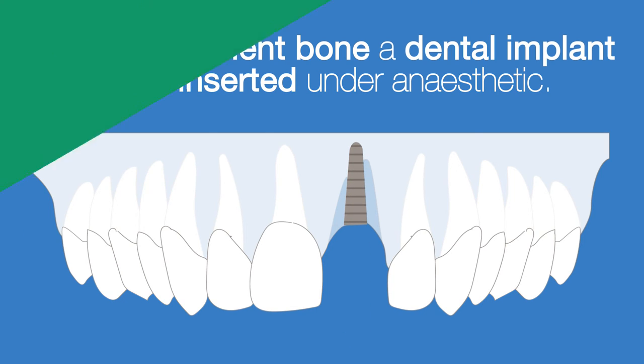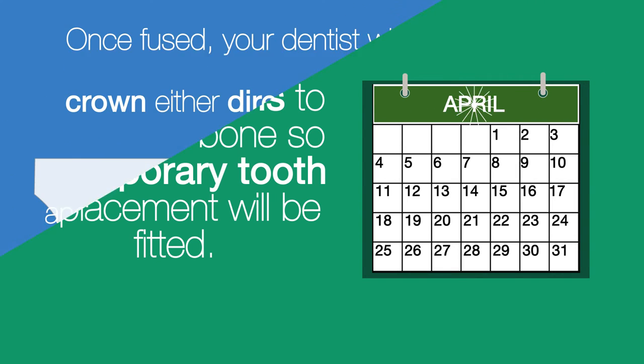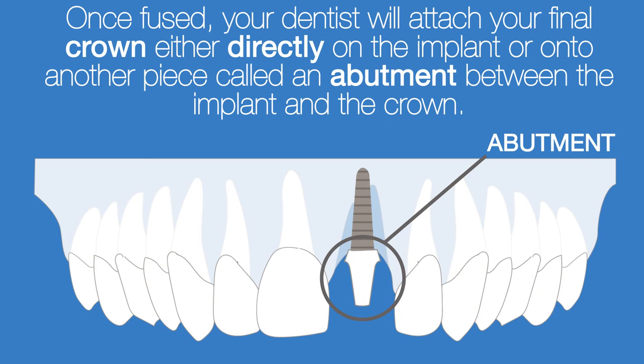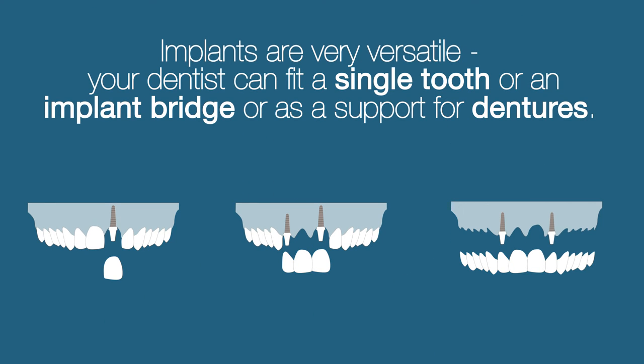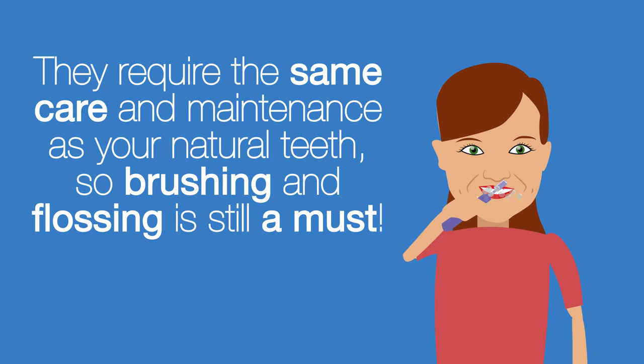If there is sufficient bone, a dental implant will be inserted under anaesthetic. This can take several months to fuse to the bone, so a temporary tooth replacement will be fitted. Once fused, your dentist will attach your final crown either directly on the implant or onto another piece called an abutment. Implants are very versatile — your dentist can fit a single tooth, an implant bridge, or use them as support for dentures. They require the same care and maintenance as your natural teeth, so brushing and flossing is still a must.